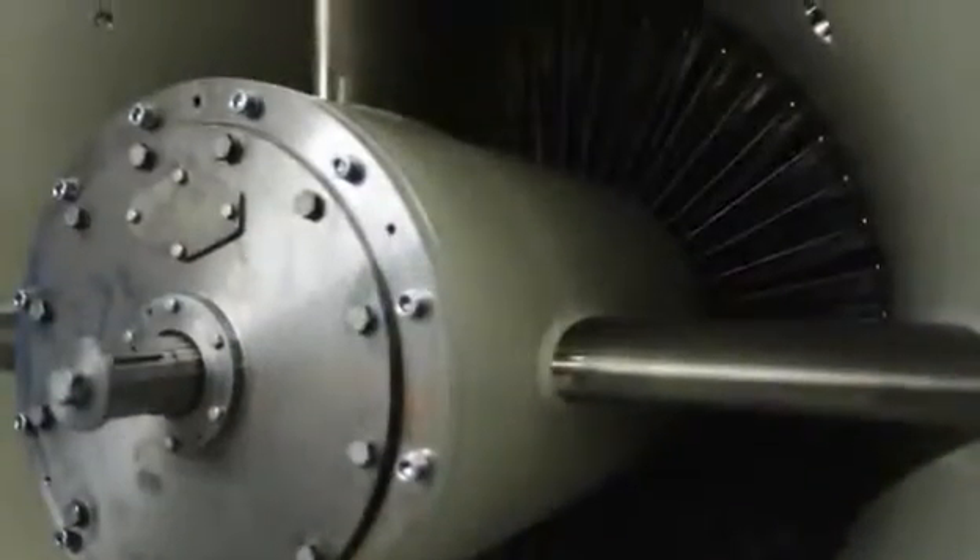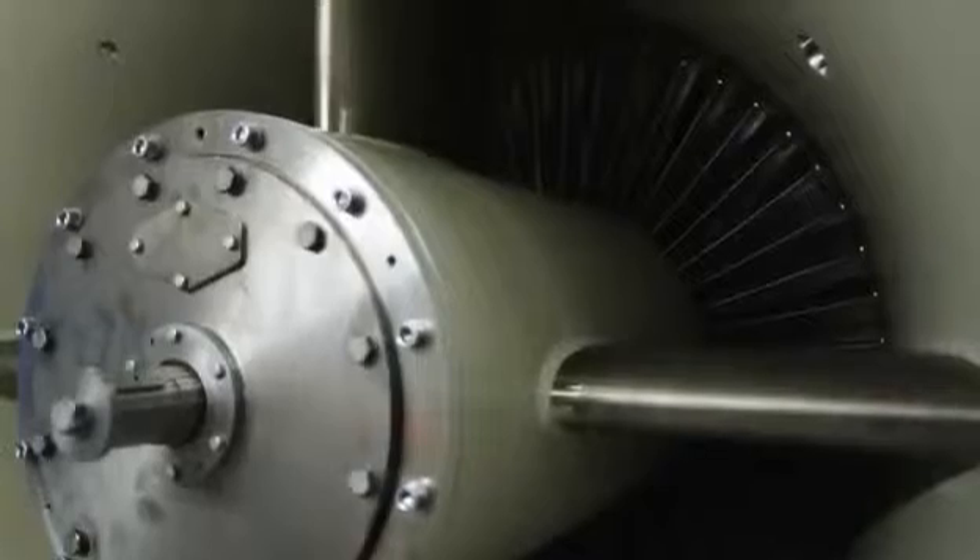Our turbines are there to deliver not only power, but a source of income. We want our customers to sleep soundly at night without worrying about the continuous operation of their gas turbines. Quite simply, you can count on them.